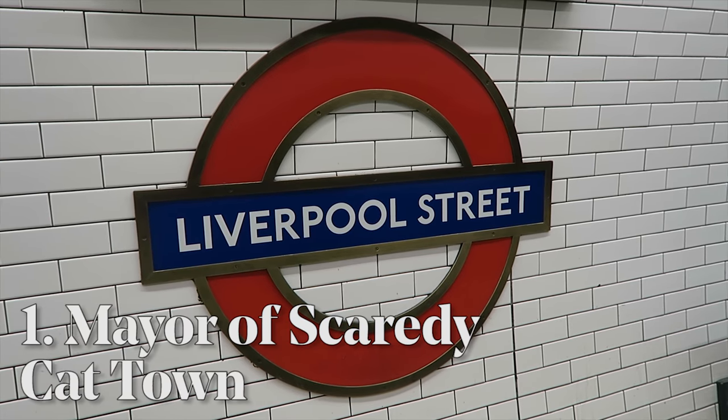Today I'm taking you on a journey to show you three secret London bars. Number one: the Mayor of Scaredy Cat Town.